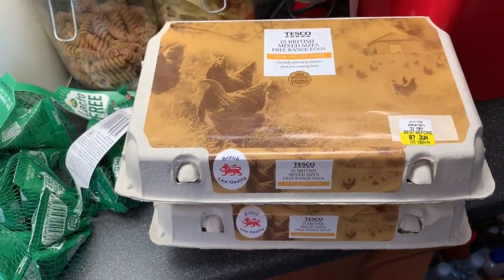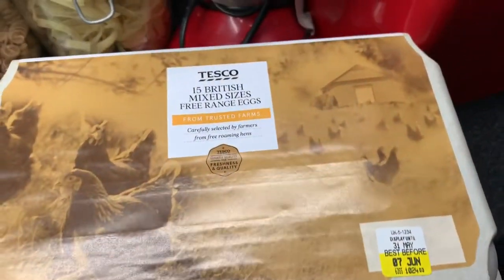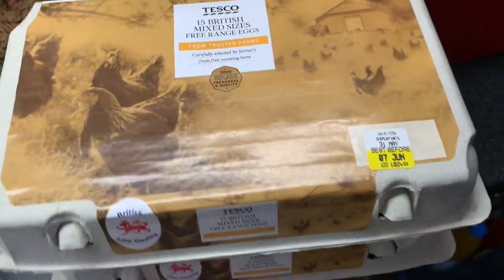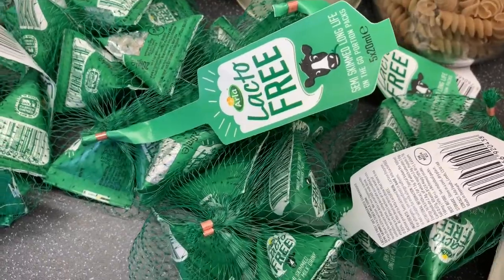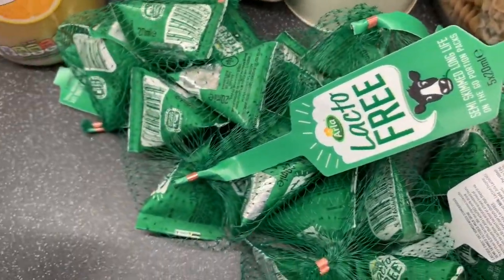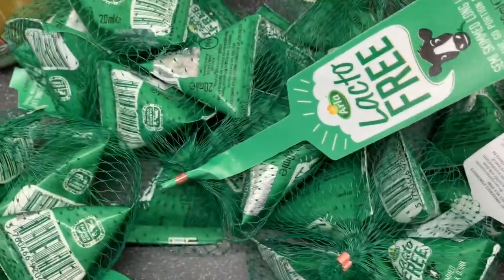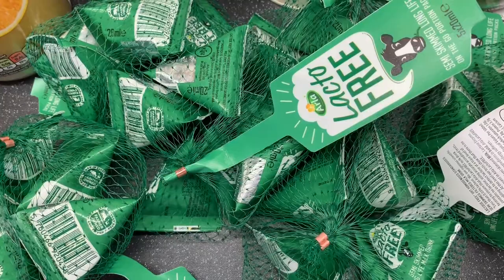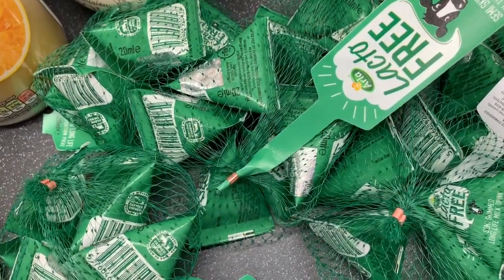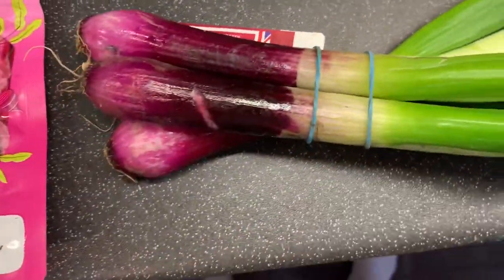Moving on swiftly - just got two packs of the 15 mixed free range eggs, and six packs of the lacto-free semi-skimmed long-life milk. They are absolutely amazing - like having a cup of tea or coffee they're so good. I take them to work with me, they are really really nice.